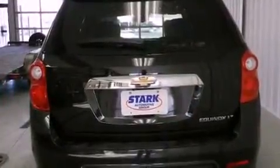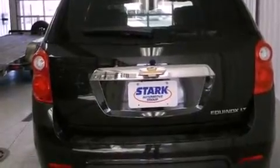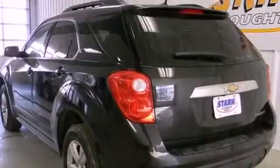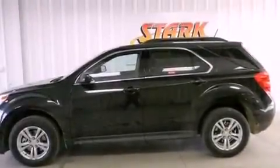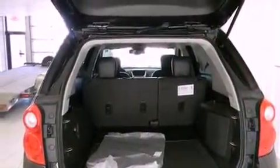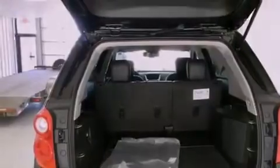The following features are also included: air conditioning with automatic climate control, a split folding rear seat, cruise control, a CD player, a four-wheel independent suspension, a passenger side vanity mirror, a security system, an anti-lock braking system, heated side view mirrors, and fog lamps.